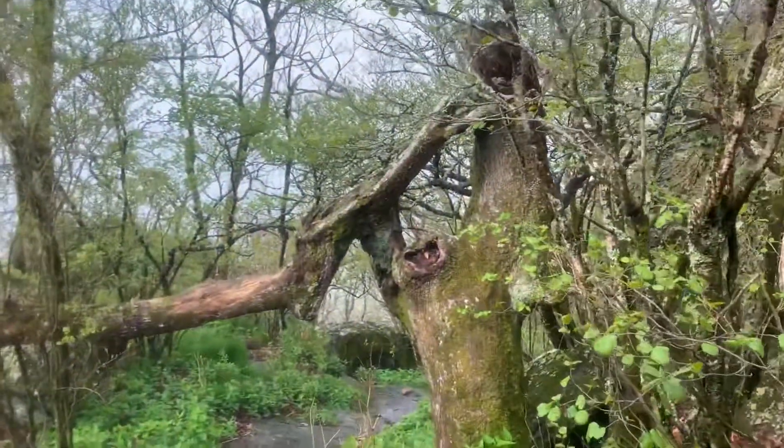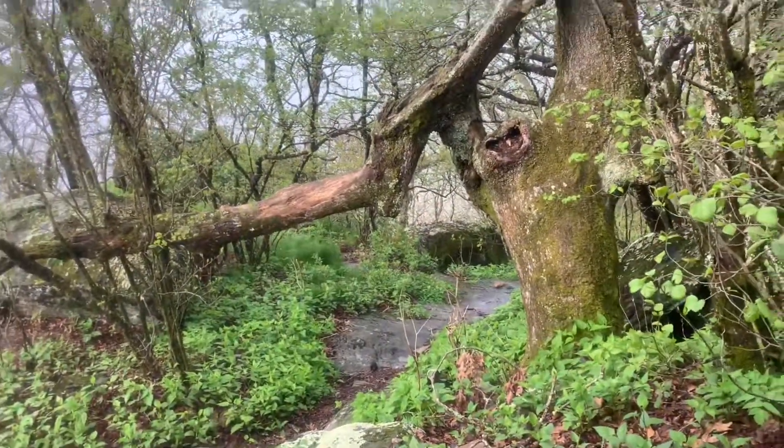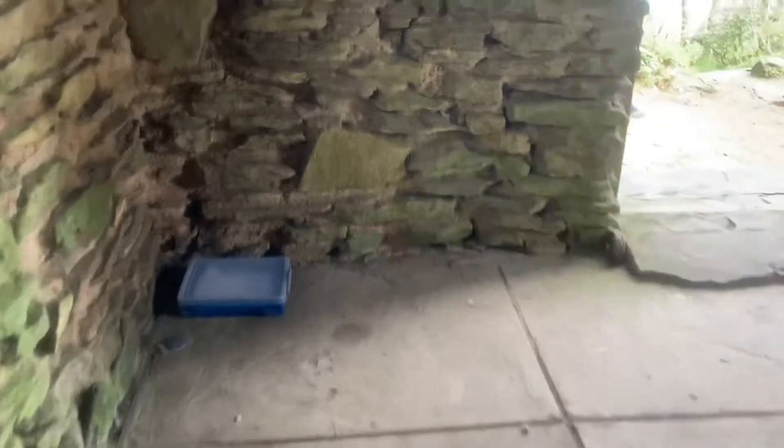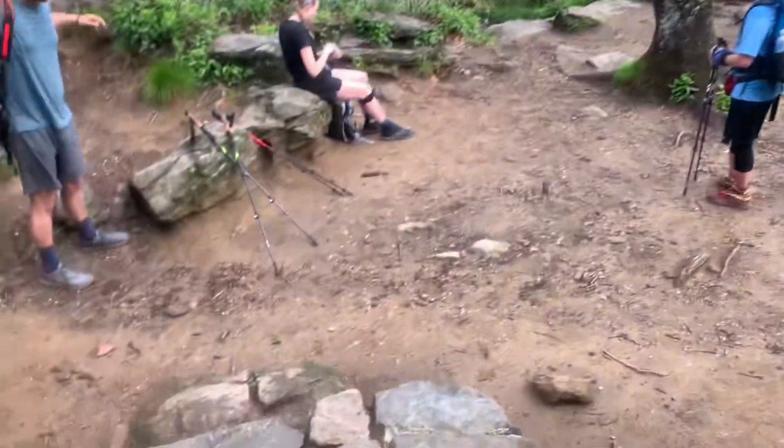It's old. It smells old — smells like an old fireplace. But there are open windows and at least a nice breeze rolling through. I'm not signing that log book because I don't know who else has been here. They've blocked off the old fireplace. So that's Blood Mountain shelter.